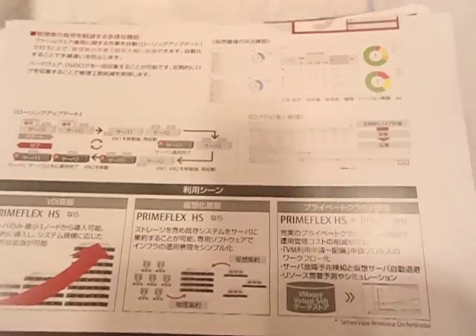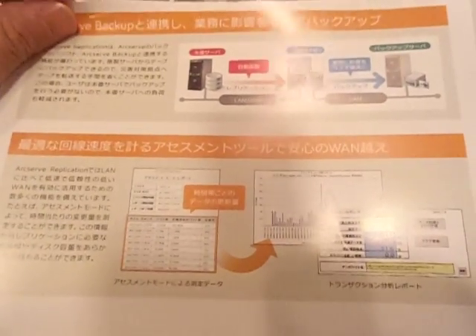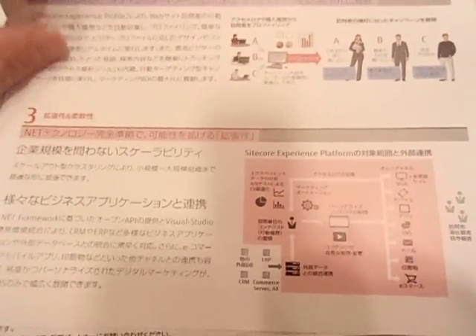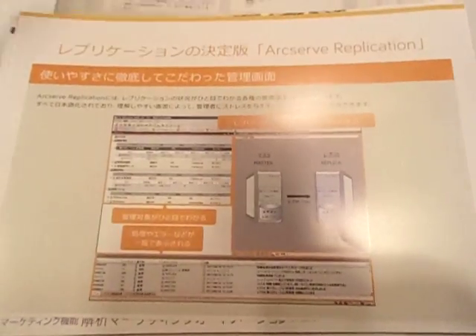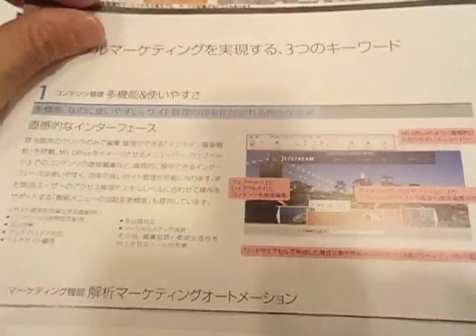In addition to fibrin, plasmin also cleaves fibrinogen and several other clotting factors. As with the main coagulation cascade, fibrinolysis has additional levels of regulation — specifically three inhibitors. The first is plasminogen activator inhibitor 1 (PAI-1), which inactivates both tPA and uPA. Then there is alpha-2 antiplasmin, which inactivates plasmin. And finally, thrombin-activatable fibrinolysis inhibitor (TAFI), which acts on fibrin by cleaving C-terminal residues that are required for the normal action of plasmin — in other words, it makes fibrin relatively resistant to degradation.